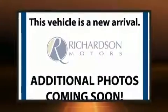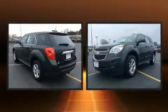Get excited about the 2013 Chevrolet Equinox. With fewer than 50,000 miles on the odometer, this four-door sport utility vehicle prioritizes comfort, safety, and convenience.